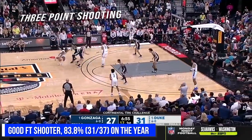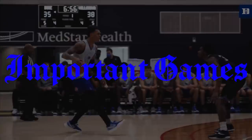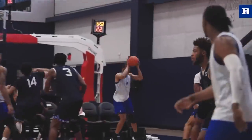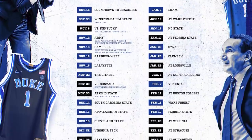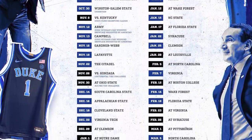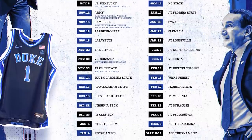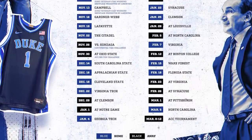Now to some important games. Duke has a pretty weak schedule the rest of the way, which really isn't a big fault of their own — this is about as bad as the ACC has been in a long time. However, I'm interested to see how Paolo performs in another bright-lights game like UNC, and really just his game-to-game consistency and improvement heading into tournament season.